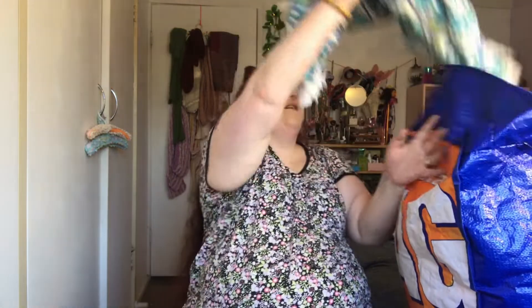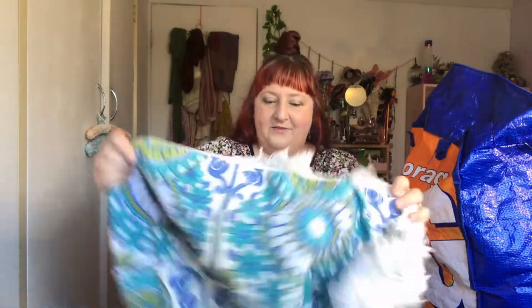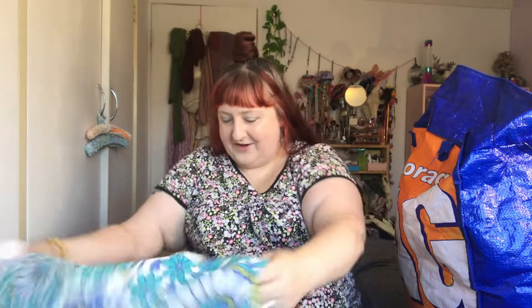Oh wow — okay, this is a tablecloth, but look at the pattern! It's divine, and it's got this tassel on it. I was gonna make this into a skirt — I don't know exactly how but I'll work it out. It could be good fodder for another video in the future, so if you'd like to see that let me know.